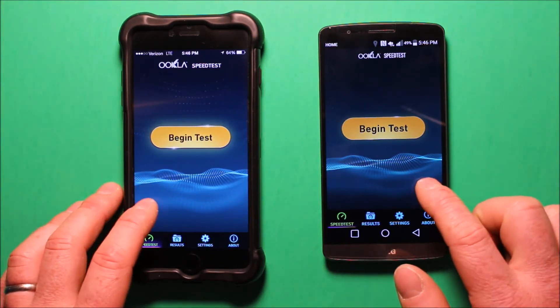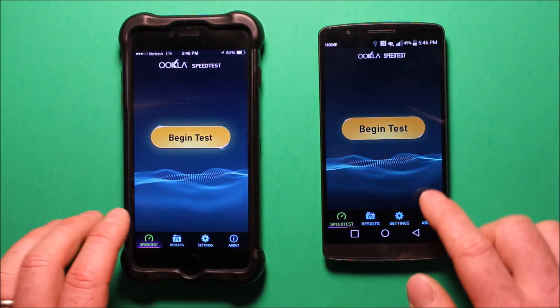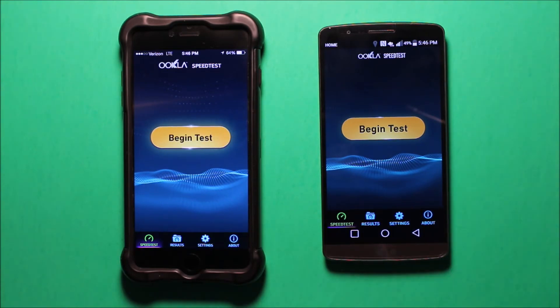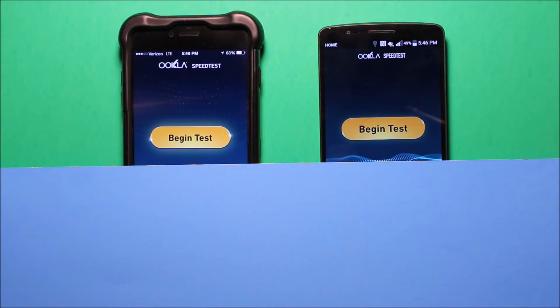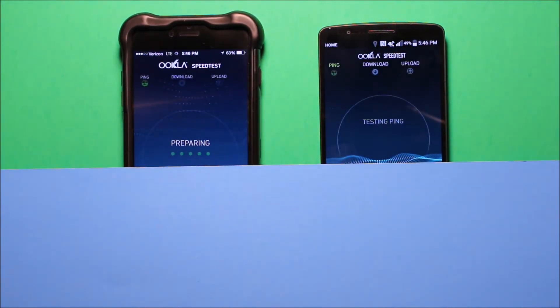I want to do a side by side comparison here. I pretty much have the same signal strength, three bars on each one usually. So I want to go ahead and do a side by side comparison with the tests. I'm just going to go ahead and cover this up so I don't give away my location, and we'll go ahead and start the test.